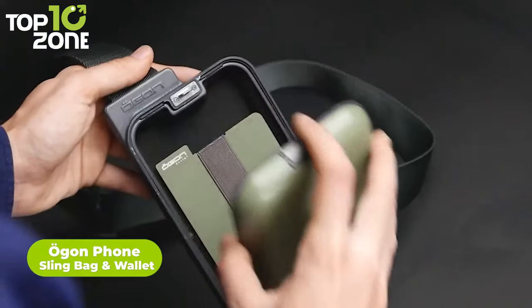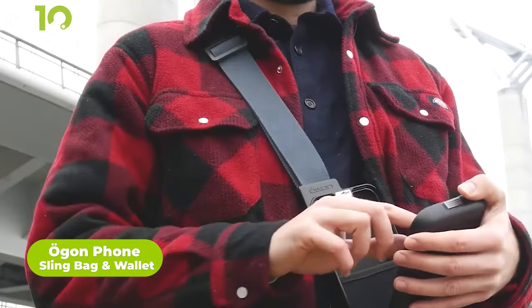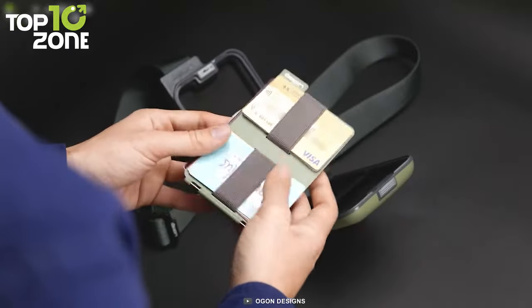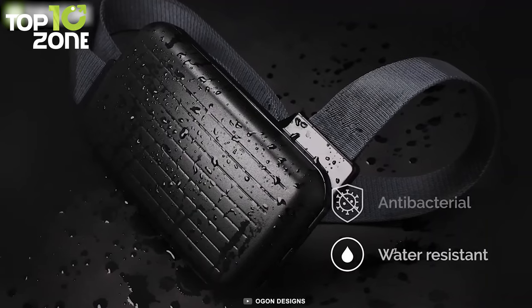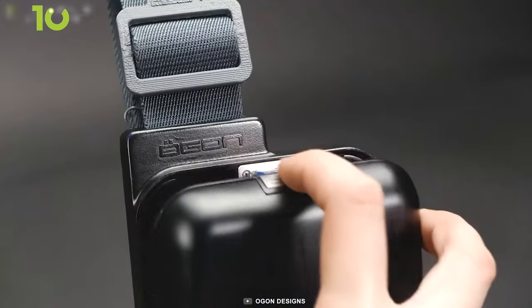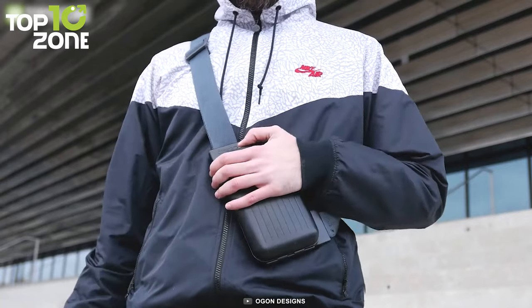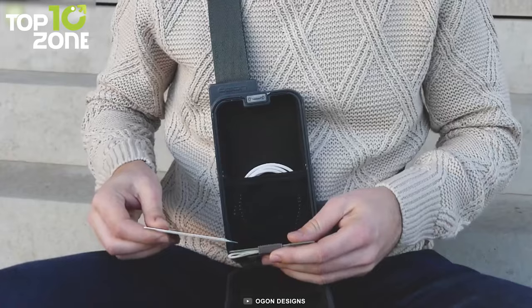The Ogon Phone Sling Bag and Wallet is exactly what it sounds like. It's a sling bag where you can store your phone and also keep your important cards or cash organized. It is the ultimate smart case for your phone that is water-resistant, antibacterial, and has RFID protection to keep your valuables safe from cyber-attack. Simply pop it open to access your stuff and shut it like a briefcase when done. The minimalist and discreet design is not only lightweight but also highly functional with organized pockets and a built-in wallet.